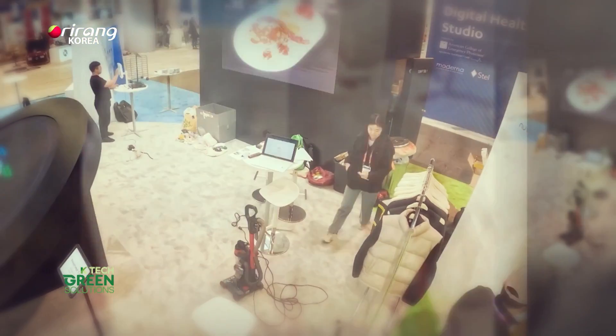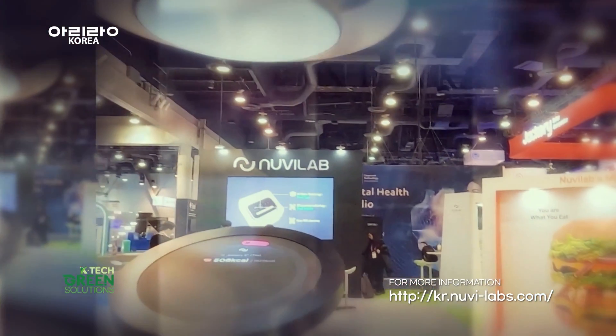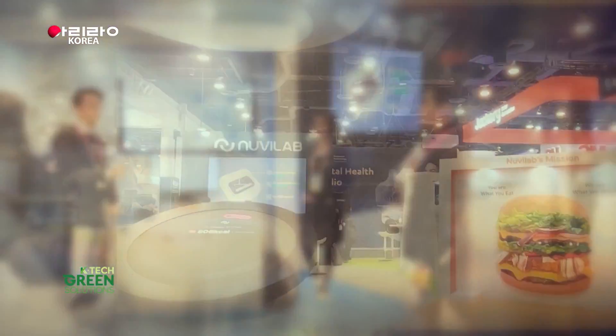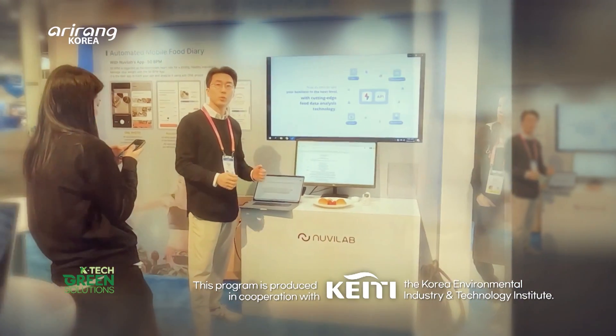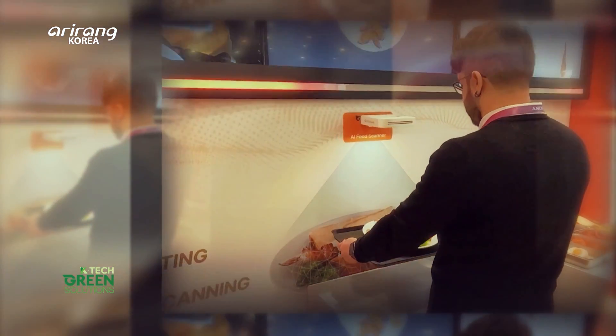NuviLab's AI started from a curiosity of how we can reduce the amount of wasted food. NuviLab is set to further contribute to the improvement of climate change and individual dietary habits with its ever-evolving food technology.